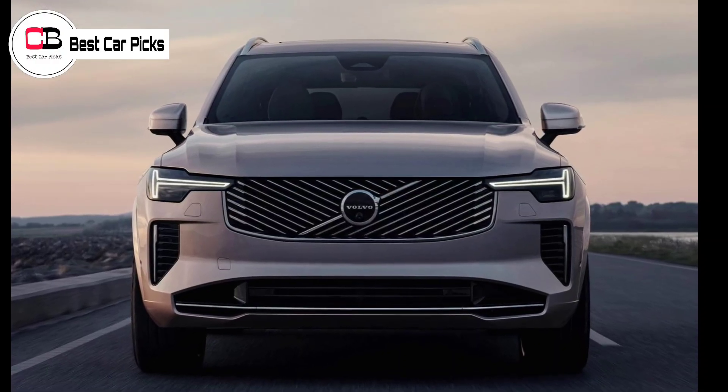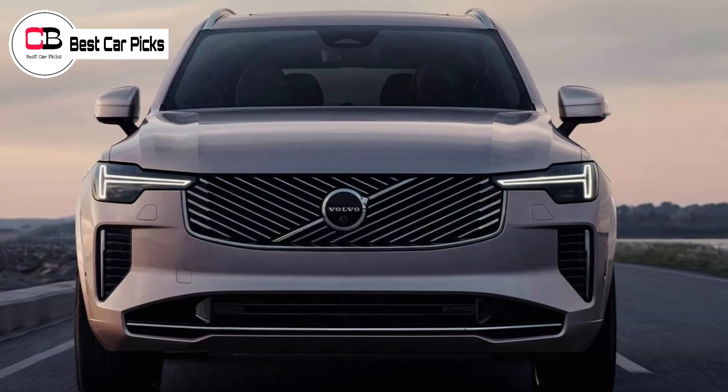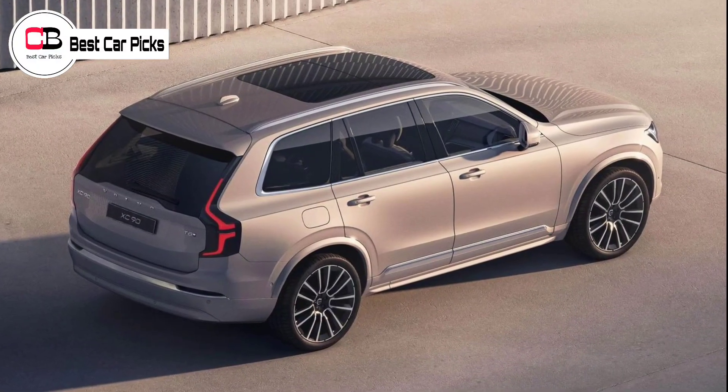It appears there have been no changes under the bonnet, with the XC90's current range of engines remaining. In Australia, the lineup consists of the B5, B6, and T8, all of which remain in the updated model.